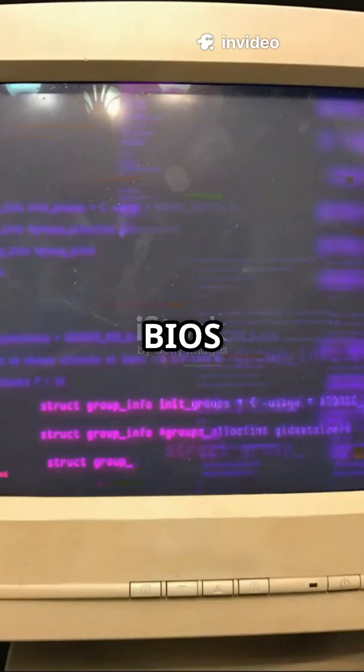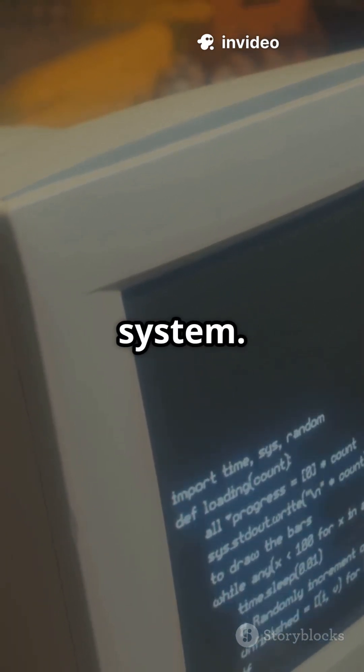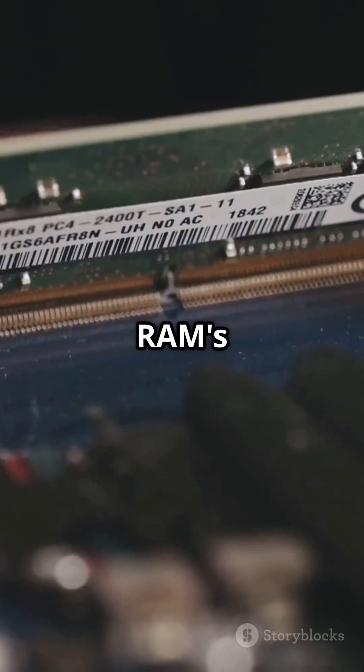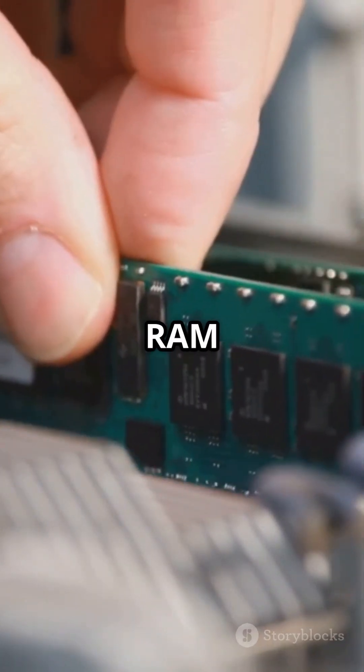It all depends on your BIOS type, which is like your computer's early warning system. If you have an AMI BIOS, three short beeps mean your RAM's in trouble. Try reseating or swapping out the RAM sticks.